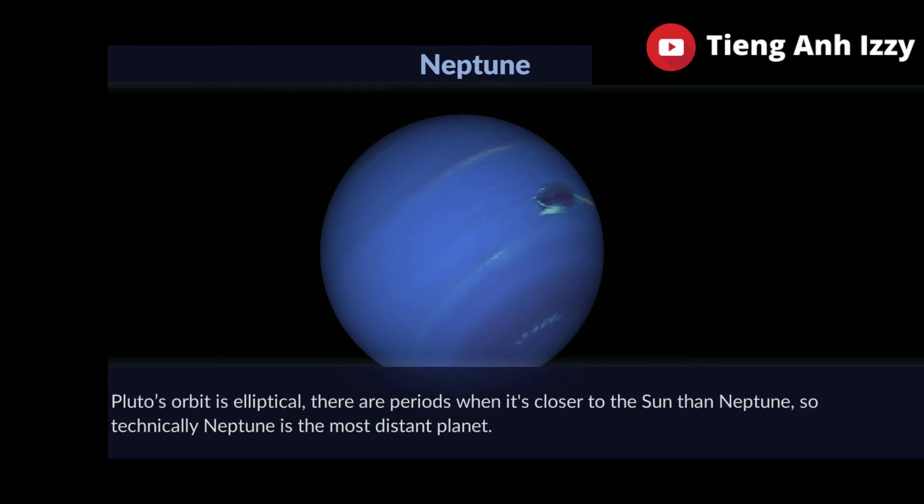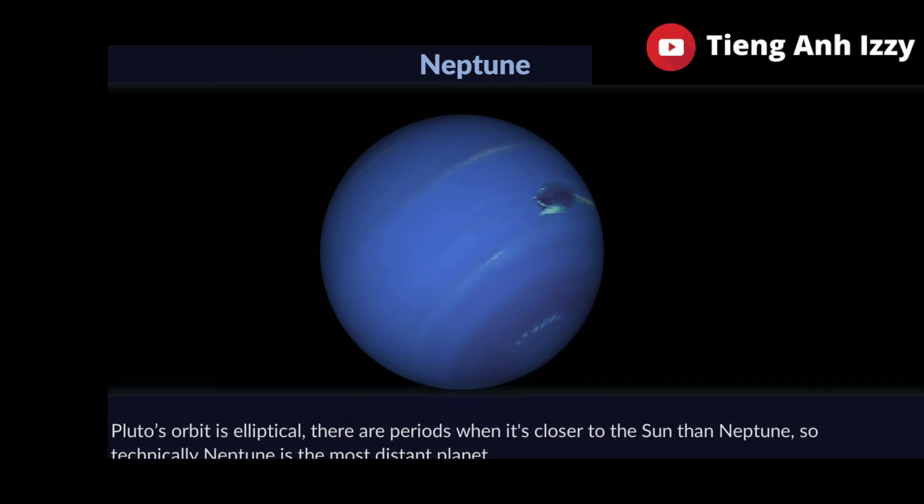Pluto's orbit is elliptical. There are periods when it's closer to the sun, so technically Neptune is the most distant planet.